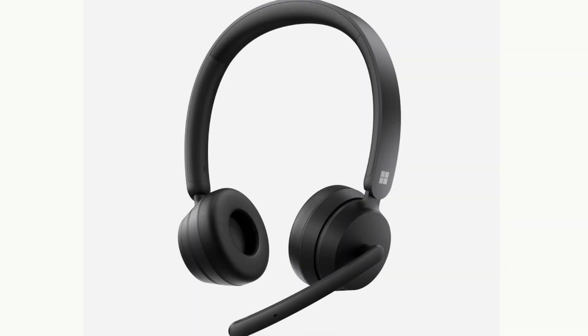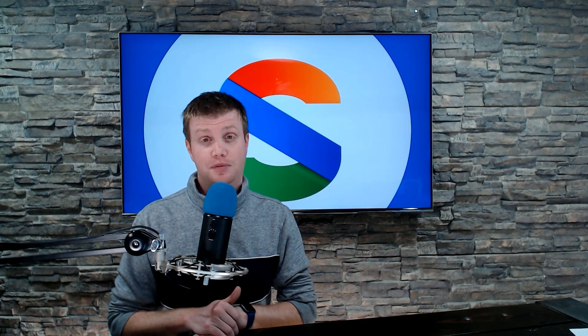If you don't want to buy your teammates Surface Headphones 2+ because they can be expensive when buying a whole bunch, Microsoft has two new headsets: the Modern Wired and Wireless Headsets. These will cost $50 for the wired headset and $100 for the wireless. Again, these are Teams certified headsets. Microsoft is making them available, and I suspect they might be quite popular for companies trying to outfit a ton of employees with headsets for Teams usage.